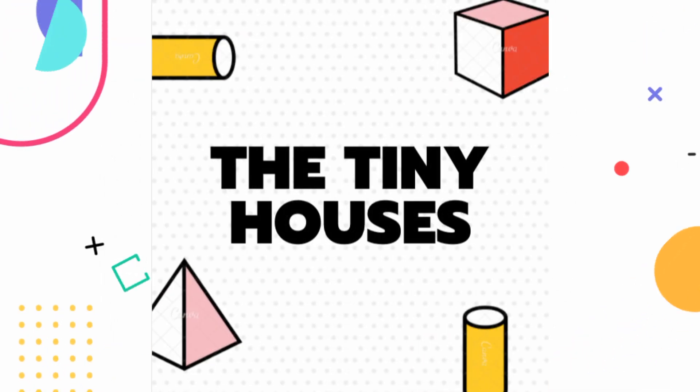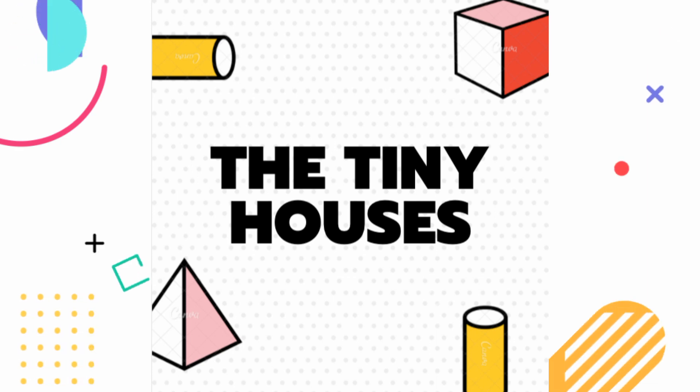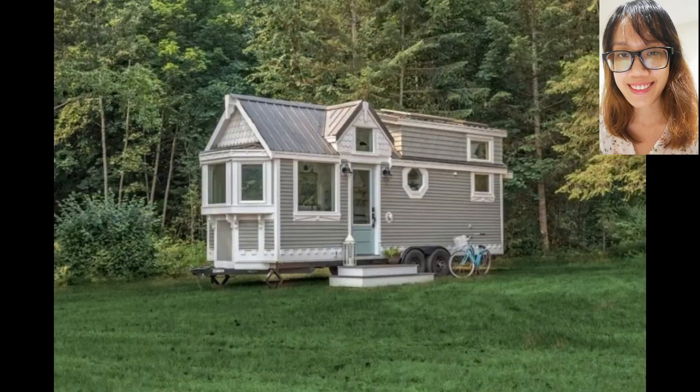Welcome to Tiny Cozy House Gallery. I will start a series of best tiny houses. Today I will show you top 12 beautiful stunning tiny houses in the world.